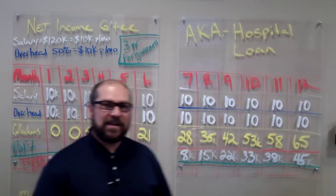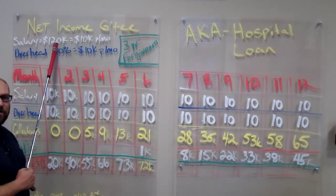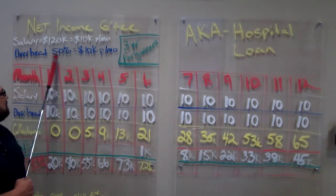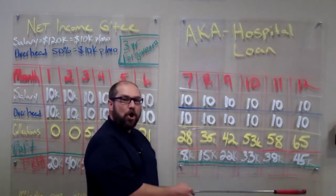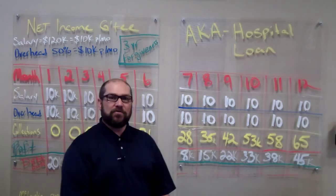So let's get into it today. What we've done here is we've kept the math real simple. We're going to do $120,000 salary a year, so it's $10,000 per month. We're going to say our overhead is at 50%, which is $10,000 per month. And we're going to put a three-year forgiveness on this. This forgiveness only comes into play if we have a debt owed at the end of the year, and if we don't, this never comes into play.